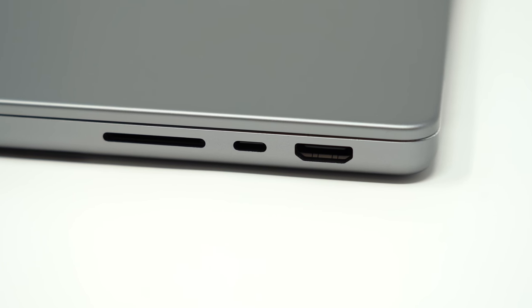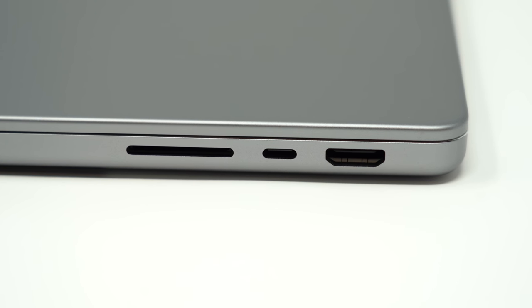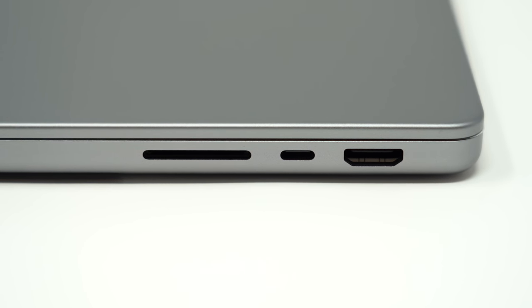We got the SD card back on the MacBook — I get it, that's cool. The Surface doesn't have an SD card, but it has Thunderbolt 4 USB-C, just the same as a MacBook Pro. So other than the SD card, the ports are pretty much the same.